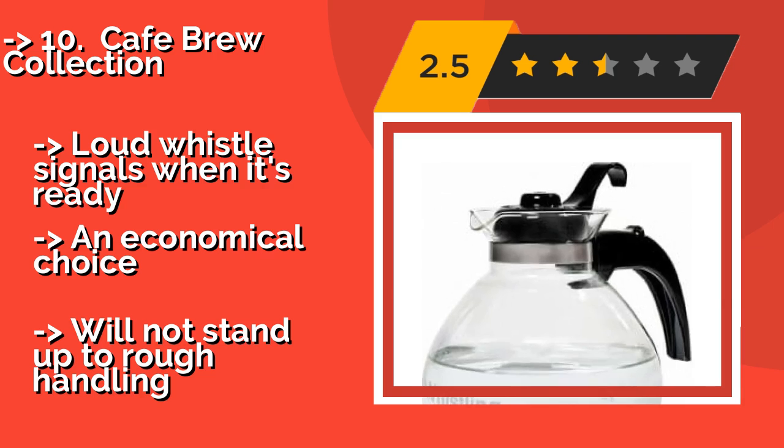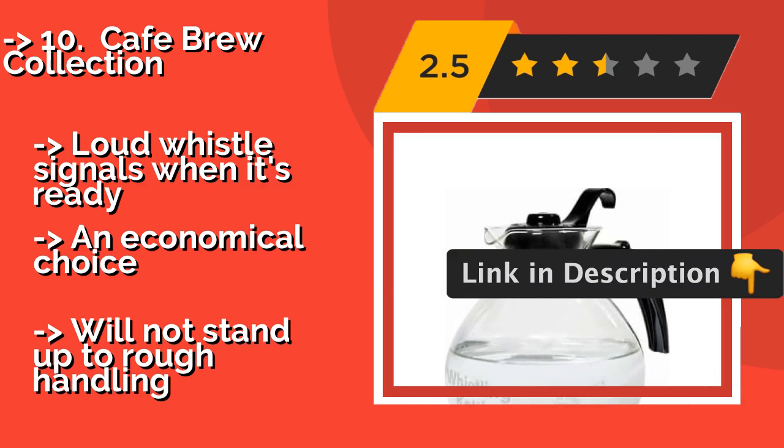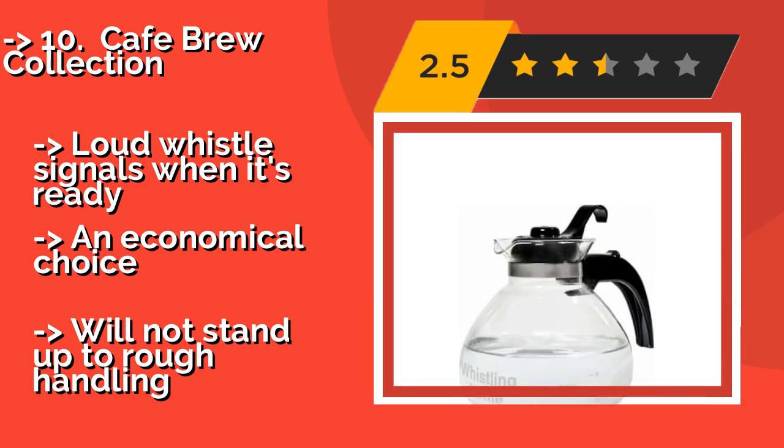A loud whistle signals when it's ready — an economical choice, but it will not stand up to rough handling.